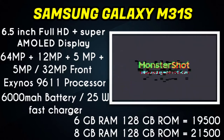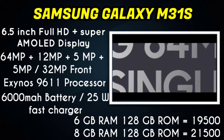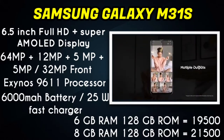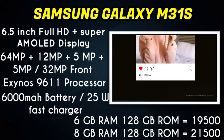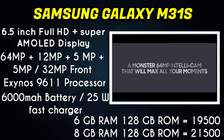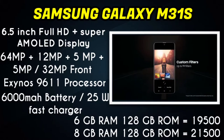The Samsung Galaxy M31s has a Exynos 9611 processor. There are two different options available: 6GB RAM with 128GB ROM, and 8GB RAM with 128GB ROM.